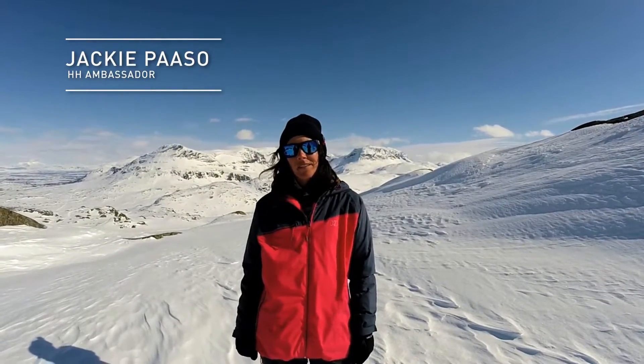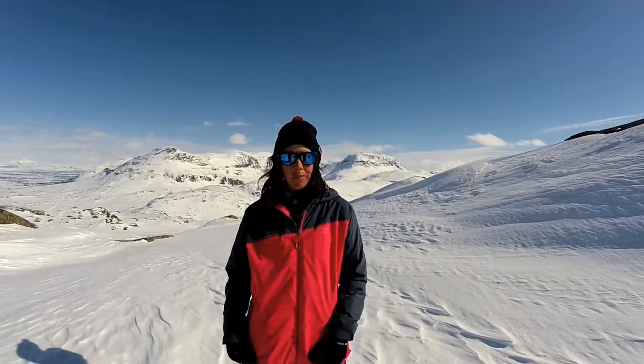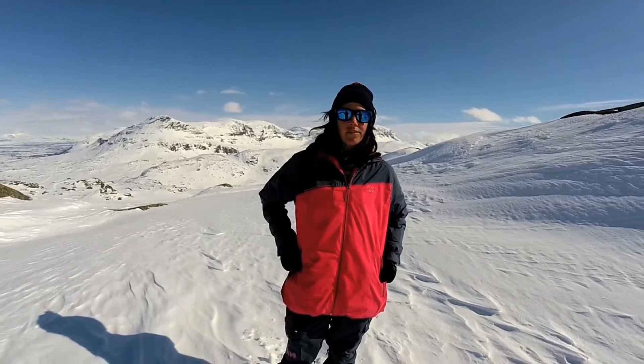Hi, I'm Jackie Peso. I'm a Helly Hansen ambassador. I'm here in beautiful Riksgrensen, Sweden. And I wanted to take a moment to talk to you today about one of my favorite pieces from Helly Hansen, and that is this — the Stella Storm jacket.